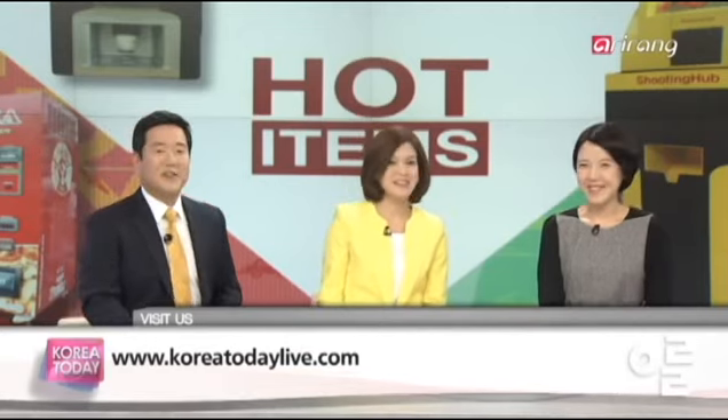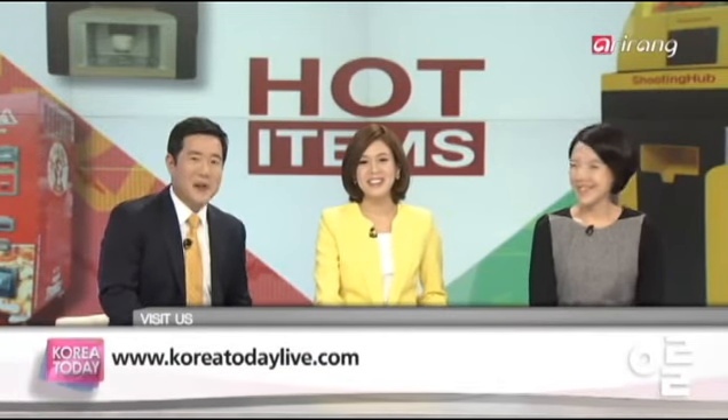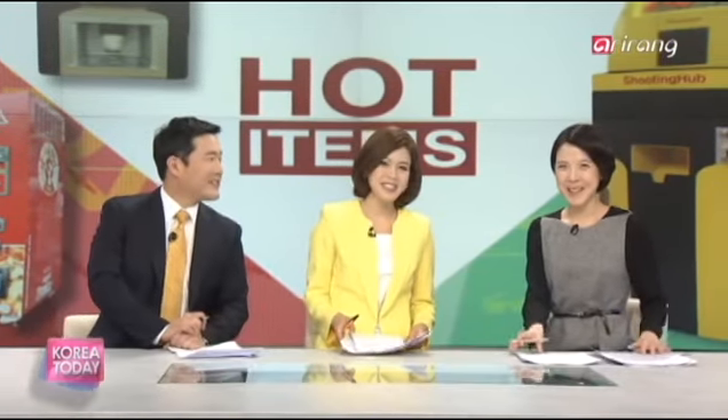That wraps up this edition of Korea Today on this Wednesday morning. Enjoy the rest of your day — it's going to be a hot one. See you back here tomorrow morning. Thank you for watching. Bye-bye.